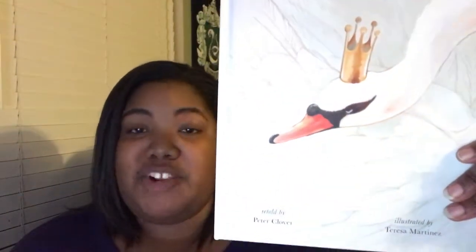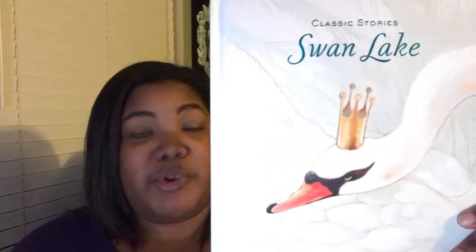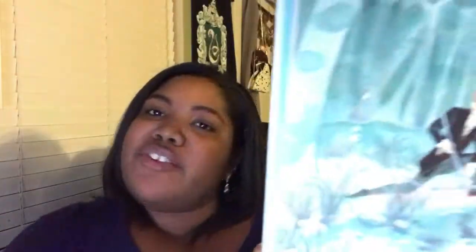The first print book I picked up is 'Late,' a picture book by Peter Glover and illustrated by Teresa Martinez. I have already read this book and while the illustrations are beautiful and I love them, I was not crazy about the story. I'm going to do a wrap-up video to talk more in-depth about why I have an issue with this picture book. But I wanted to show you some of the illustrations — here's what the interior of this book looks like.